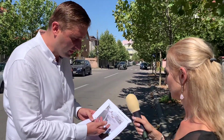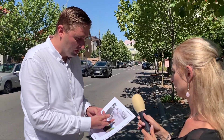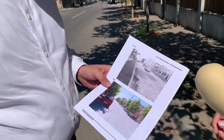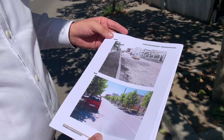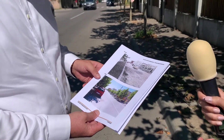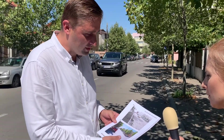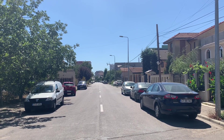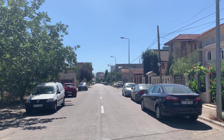Absolut. Așa cum se poate observa și în aceste fotografii, la început putem observa spații care erau complet impracticabile, care nu erau deloc funcționale. Iar la acest moment putem să vorbim de niște spații la standarde actuale, putem să vorbim și de spații verzi și de zone dedicate pentru pieșe.